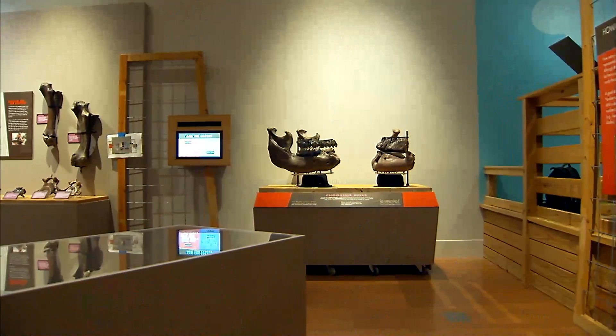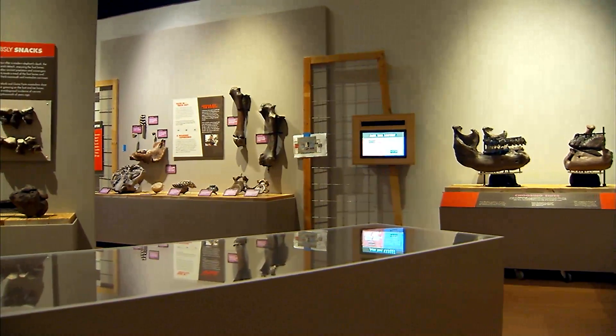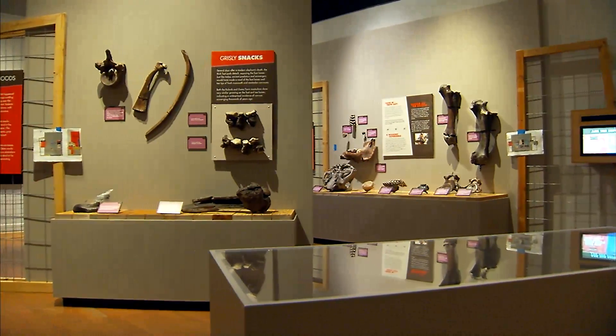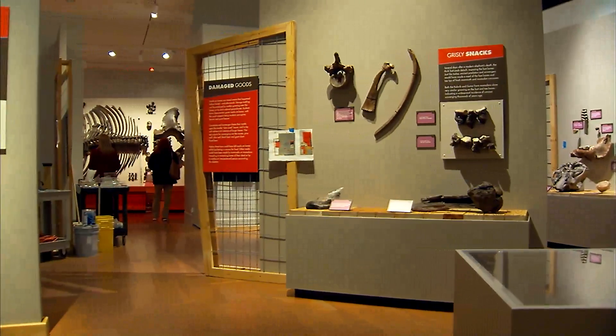We're standing in Ice Age Giants. This is kind of a chronicle of the museum's work in the last 30 years with mastodons and mammoths. Found in nearly every county of the Hoosier State, these ancient teeth and bones are all that remain of these majestic giants that roamed thousands of years ago.